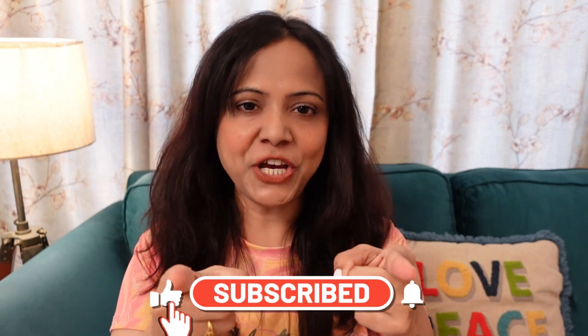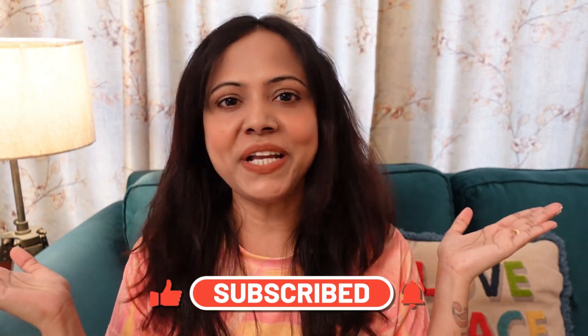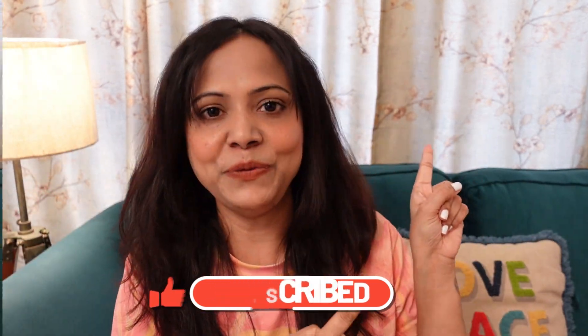Welcome back to my channel, hope you all are doing great. In today's video I am going to share with you a medicated cream, so let's start the video quickly. Make sure you have subscribed to my channel — without any further delay, let's jump into the video.